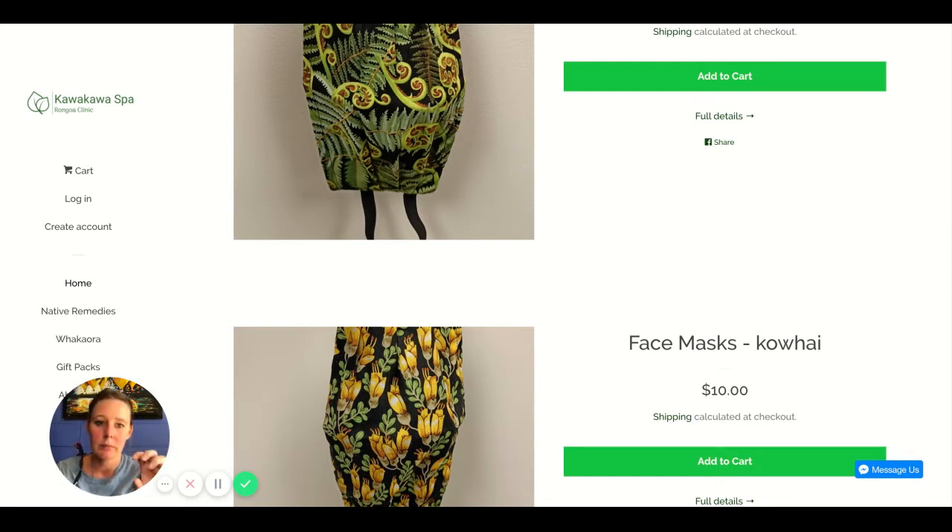Another thing I would do is add a featured collection section with two or three columns. You should have a section in your Shopify theme called 'Featured Collection.' You'd have a collection image — so one would be face masks with just one face mask picture overlaid with text saying 'Face Masks,' and when they click it takes them to that collection. The same for creams, balms, sprays, and all the different categories.